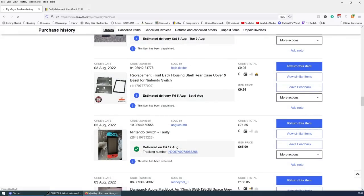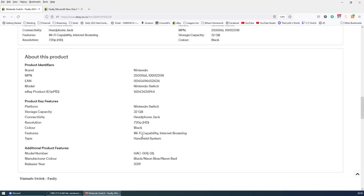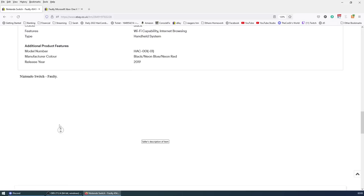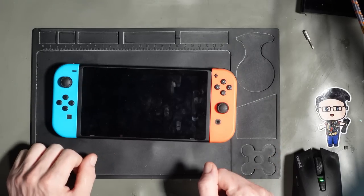Looking at the listing description, you'll see £65 plus £6.85 delivery. As for what's wrong with it, all he says is 'Nintendo Switch' — so we don't know what's wrong with it.